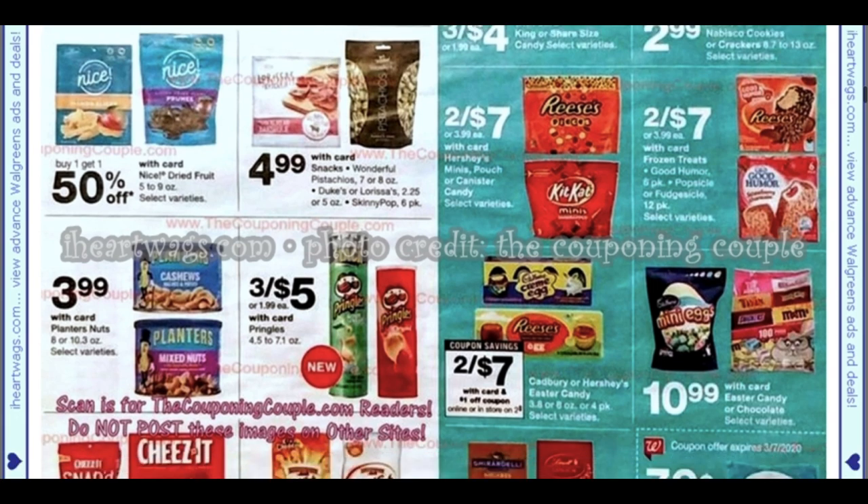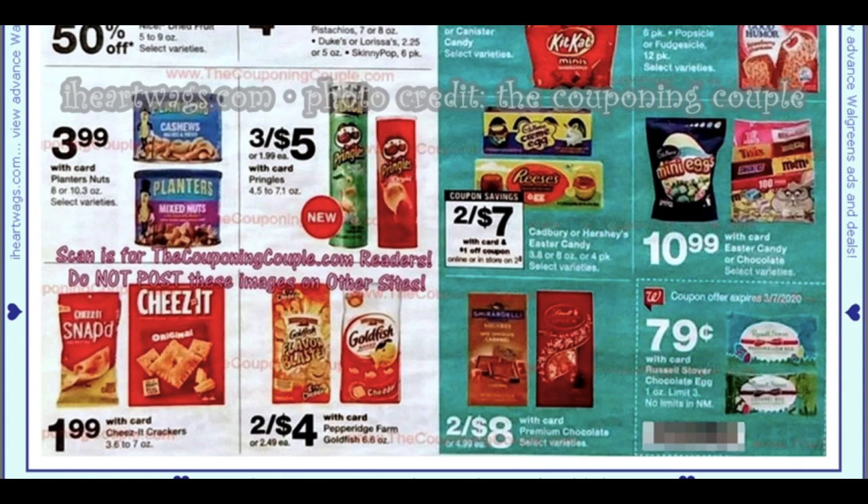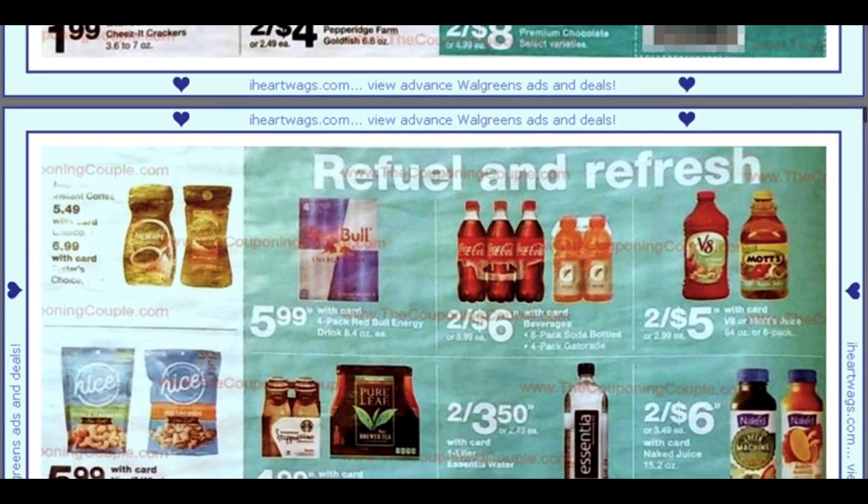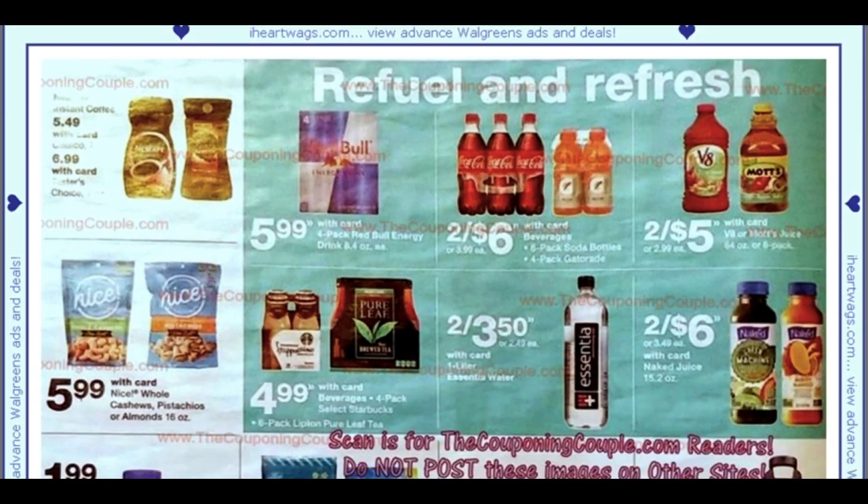Don't forget, start getting the little Easter goodies now — buy one or two things each week and build it up, especially with the Walgreens coupons. We have these 79 cent Russell Stover eggs. If that's something you want for your baskets, school teachers, or bus drivers, start grabbing them now so you're not spending so much out of pocket at one time. It kind of eases the budget.